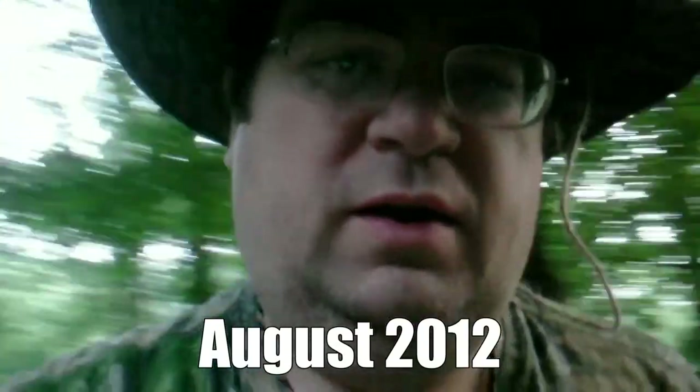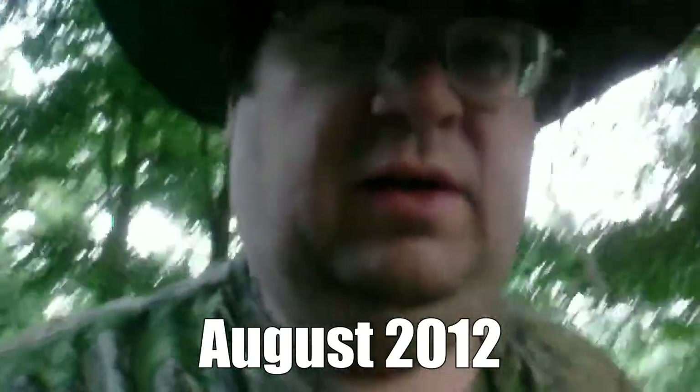Alright, day number one — well, technically morning number one. We're here at Mammoth Cave National Park in Kentucky. It's about 6:30, 7am, something like that. There's a pretty heavy mist hanging in the air. It's really pretty as the sun's rising through the semi-fog. It's about 65, maybe 63 degrees — really nice. Waiting for Rick to finish his Carnation Instant Breakfast and we're probably going to head out.